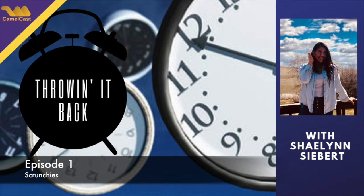Everyone just thinks they're cute now — they're just back. It's a pretty good accessory. Like, you and I both wear one right now, and I have one in my hair too.